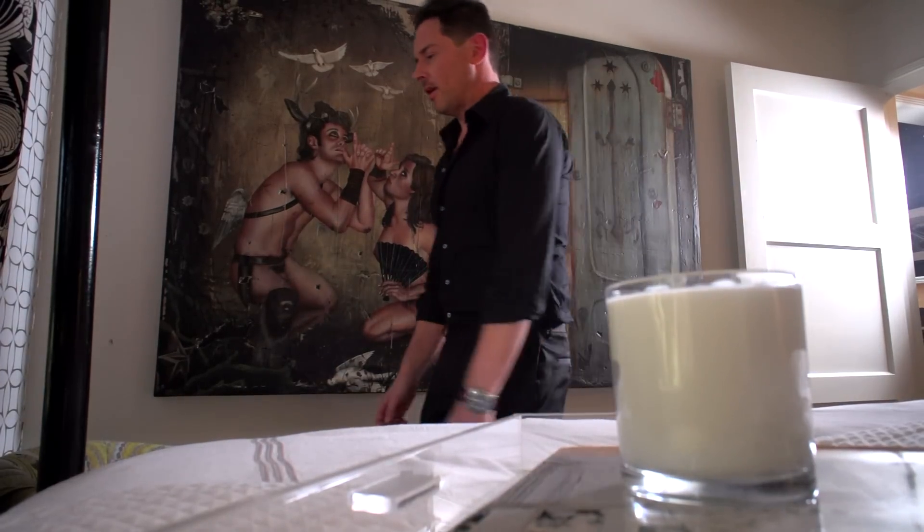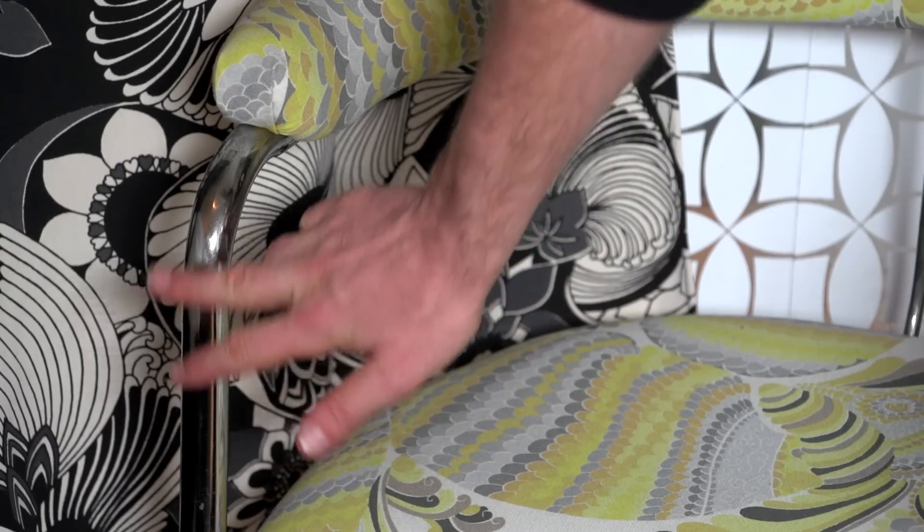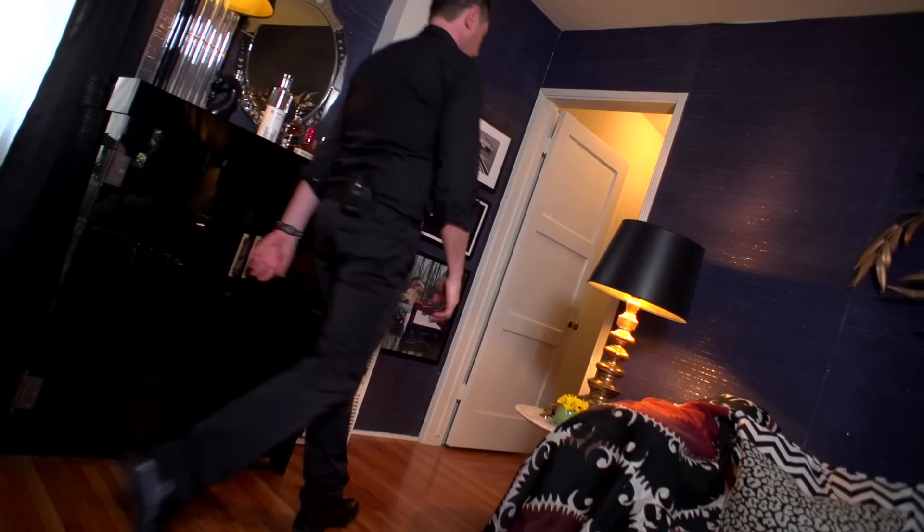Here we are in my bedroom and I'm showing you one of my favorite pieces. This is a 1940s tubular chrome chair, and it turns my home into a showroom — everything in my home is for sale.